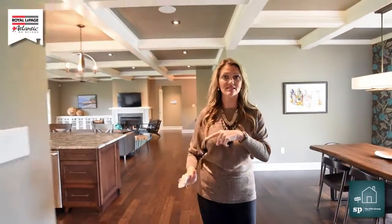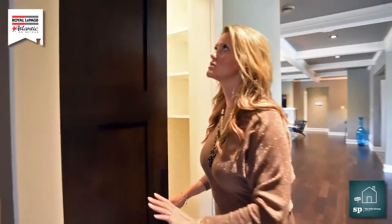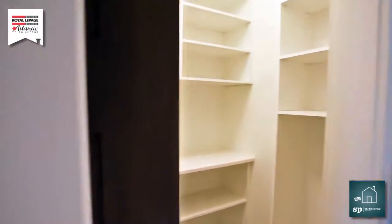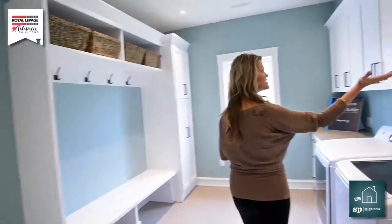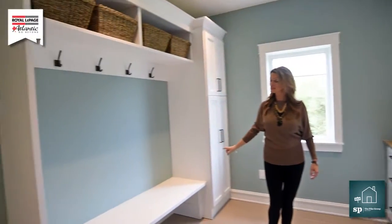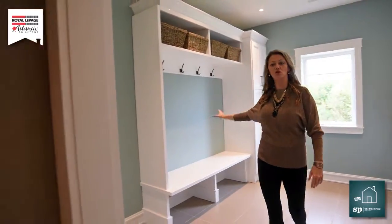As we continue down the hallway, wait until you see this walk-in pantry — you are going to love it. It's gorgeous, with tons of room, especially if you need to stock up. As we continue, you'll see the mudroom off the garage where the laundry facilities are. Look at all the storage space, and there's a built-in closet with lots of space for mittens and gloves.